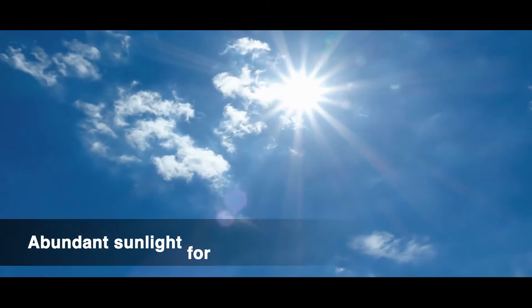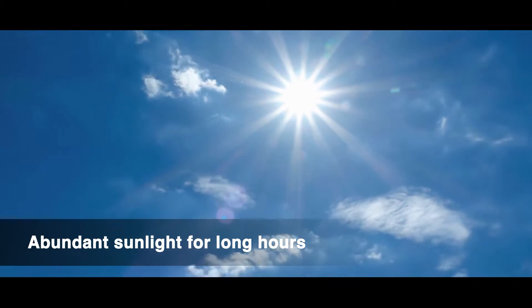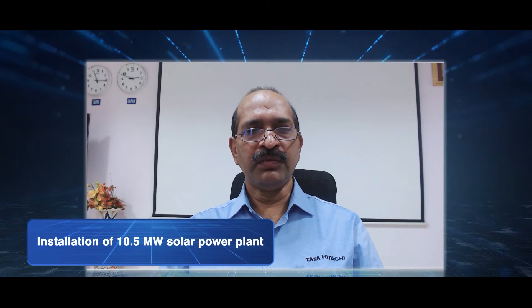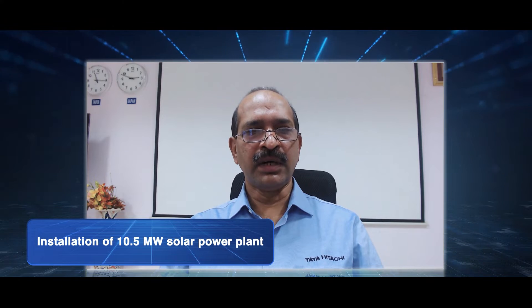We felt an urgent need to reduce carbon footprint and respond to climate change for the greater good of society. Also, the availability of open land in Kharagpur plant premises and abundant sunlight for long hours provided a perfect ground for setting up a solar power plant. So leveraging this opportunity, we provided the land to M/s AMP Energy for installation of a 10.5 megawatt solar power plant under a build, operate and maintain contract.